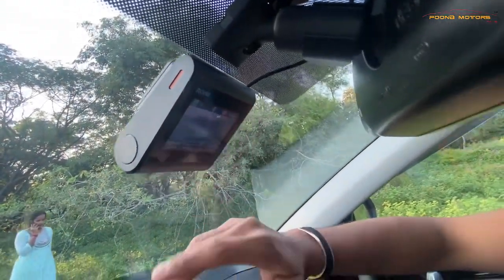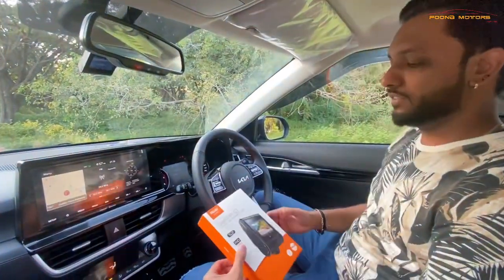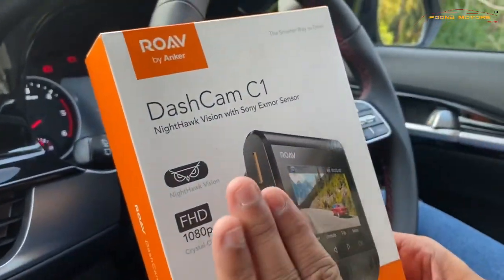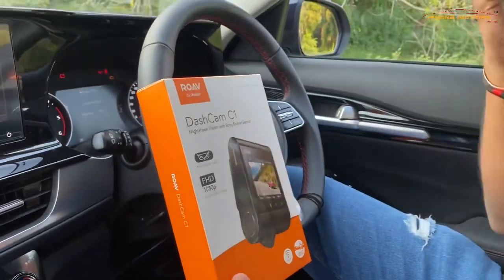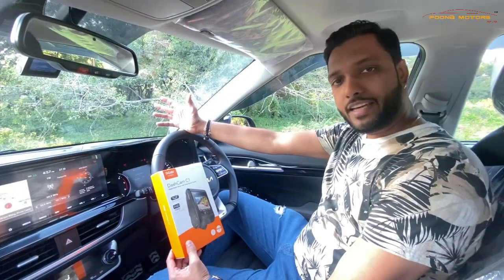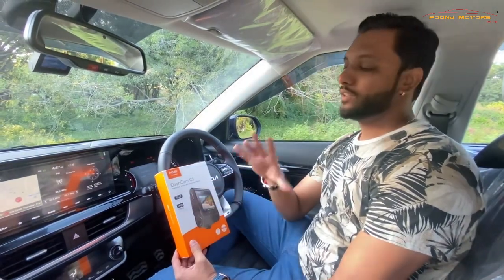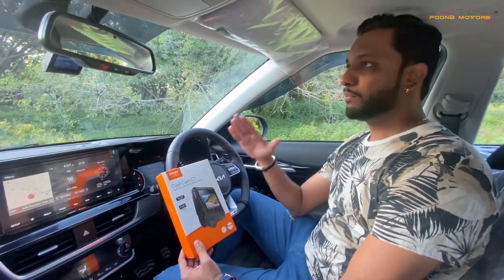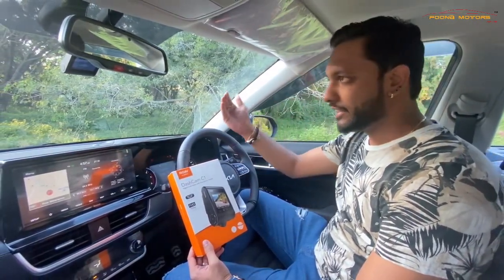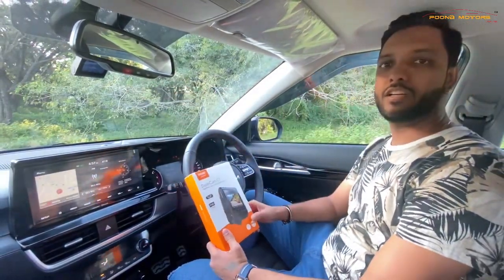If someone has dashed into the car or there are any accidental issues, there is a full recording available. The Nighthawk Vision feature is excellent — when driving at night, you can see number plates very clearly. The video resolution is 1080p full HD. The dash cam is very important as it helps prevent accidents and you can easily access all recordings.